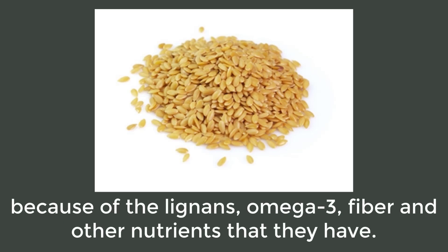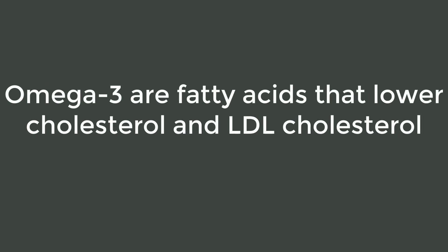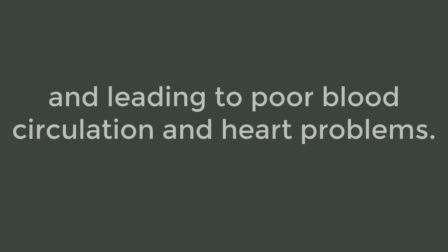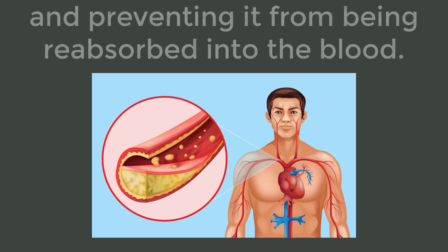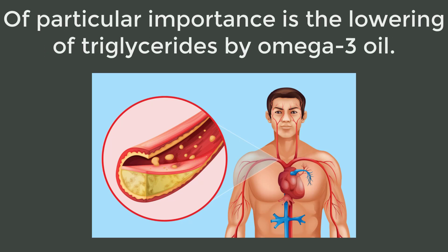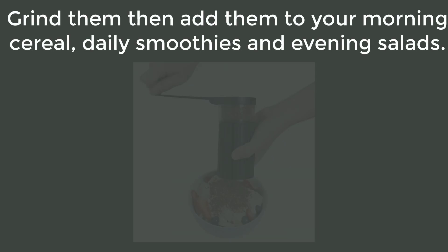Golden flax seeds have many health benefits because of the lignans, omega-3, fiber, and other nutrients they contain. Lignans are antioxidants that trap and disable free radicals. Omega-3 are fatty acids that lower cholesterol and LDL cholesterol, thus preventing arteries from clogging and leading to poor blood circulation and heart problems. Fiber is known for collecting excess cholesterol in the colon and preventing it from being reabsorbed into the blood. Of particular importance is the lowering of triglycerides by omega-3 oil — triglycerides are harmful cholesterol that leads to arteriosclerosis.